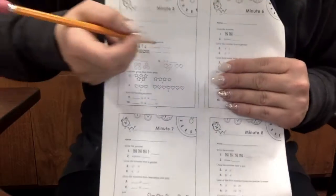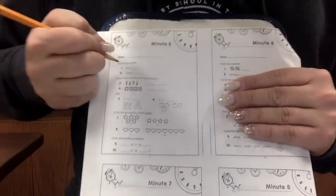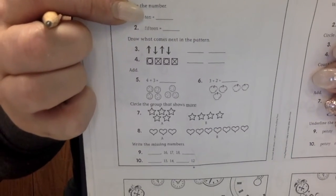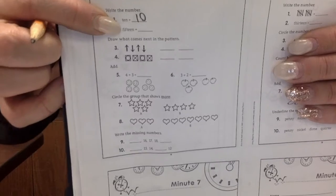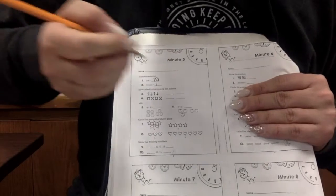Last one. Minute number five. We need to figure out this number. Do you know what that number is? T-E-N. Ten. Yes. What about this number? Fifteen. Fantastic.